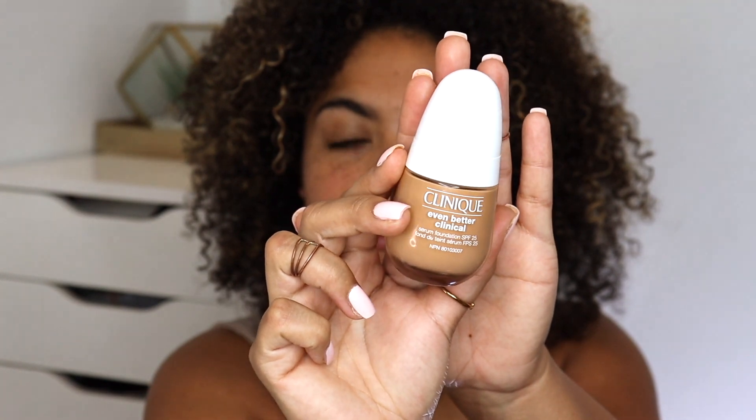Kicking it off with the foundation in question - this is the Clinique Even Better Clinical Serum Foundation with SPF 25. I've seen in the comments a couple of people requesting to review the egg-shaped foundation from Clinique. It's got a great pump, comes in a glass bottle, retails for $55 Canadian, and comes in 34 shades. What's special about this is the combination of skincare and makeup being brought together. It has what's called a three serum technology - vitamin C for brightening, hyaluronic acid for hydrating and plumping, and Clinique's dark spot fighting molecule which you've seen in a lot of their serums.